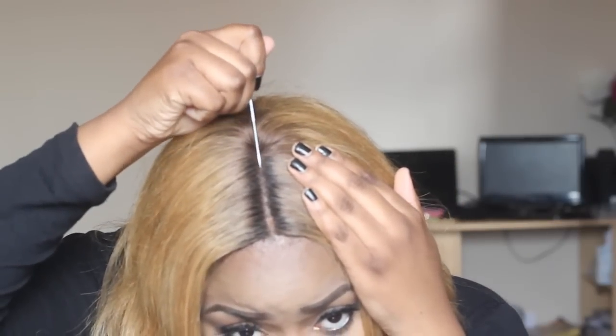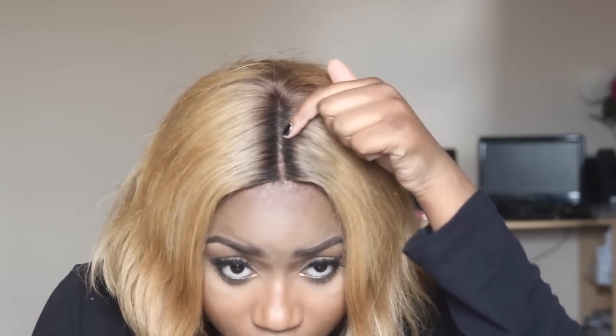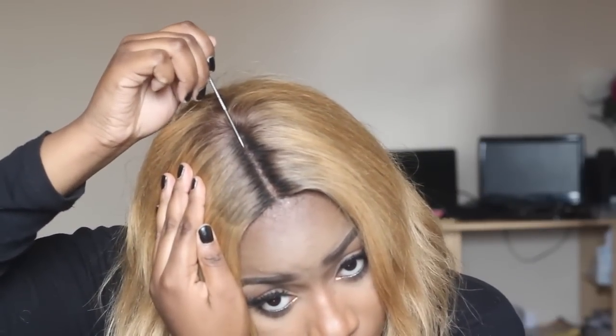I'm going to show you how to elongate the part. It was fixed to about here so I didn't have to do much work, but I'll show you how to extend it if you want to.